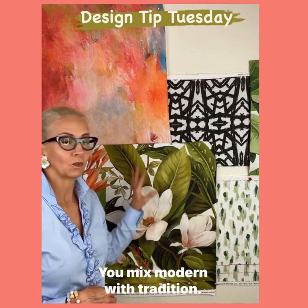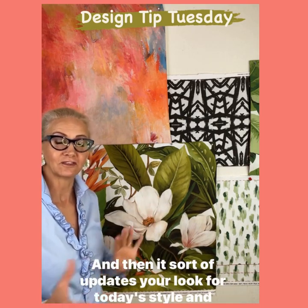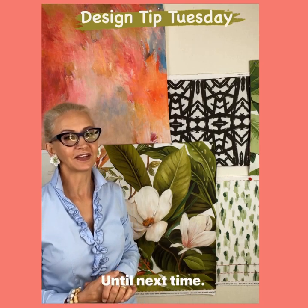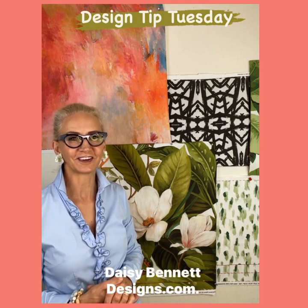You mix modern with tradition and then it sort of updates your look for today's style and decorating. Until next time, dayseventdesigns.com.